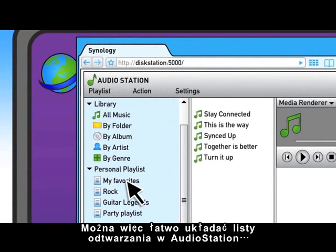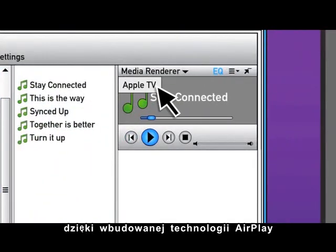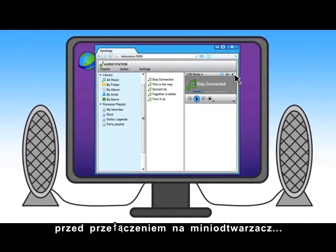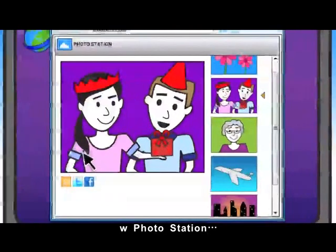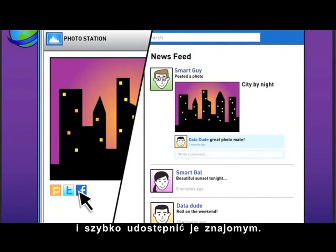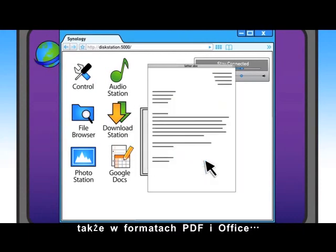You can easily create playlists in AudioStation and stream the music to Apple TV with built-in AirPlay support. Or get the sound just right using the EQ feature before switching to the mini player, which lets your music play while you do other things, like viewing your entire photo library in Photo Station. Find that great photo you took and quickly share it with friends. You can even view documents using Google Docs, including PDF and Office formats.